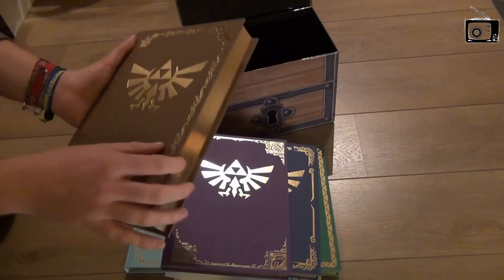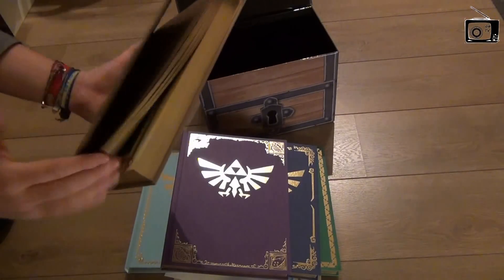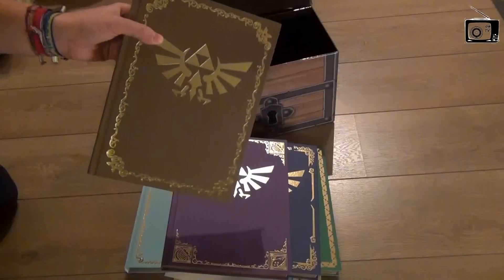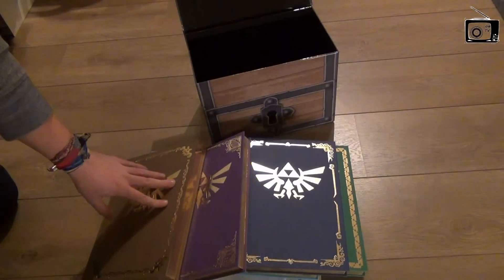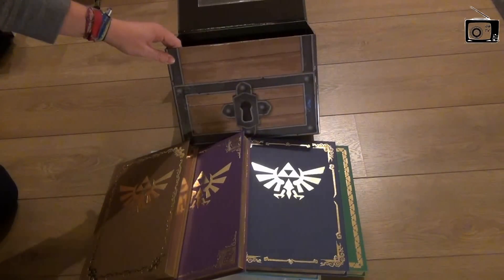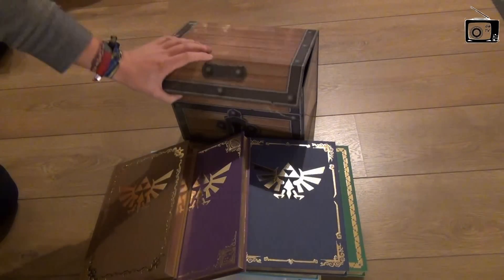The books themselves are strategy guides, including all kinds of tips, tricks, and walkthroughs for the games. So if you own these books you can play all the Zelda games 100%. It's a nice collector's item for fans, thanks to the individually numbered certificate of authenticity and of course the nice chest made out of cardboard. Definitely worth checking out in stores if you happen to see one.